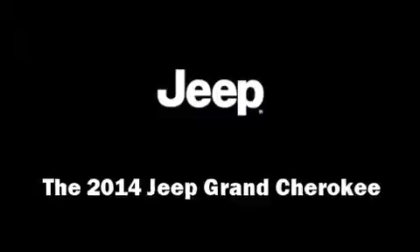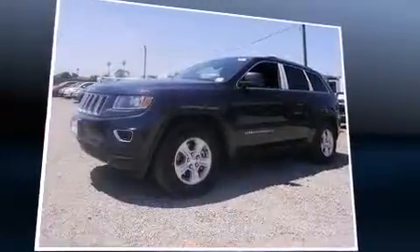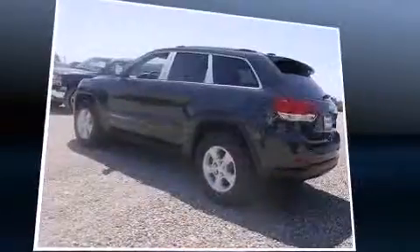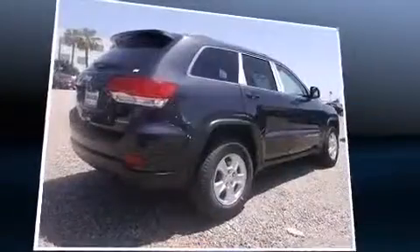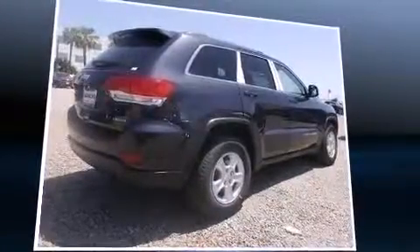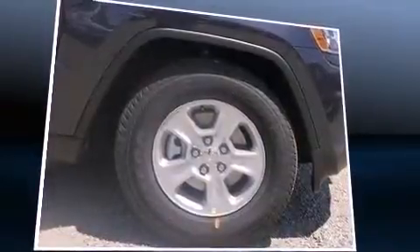Come test drive this 2014 Jeep Grand Cherokee. Under the hood you'll find a six-cylinder engine with more than 270 horsepower, and for added security, dynamic stability control supplements the drivetrain. All of the premium features expected of a Jeep are offered, including a rear window wiper, fully automatic headlights, heated door mirrors, a roof rack, and remote keyless entry.